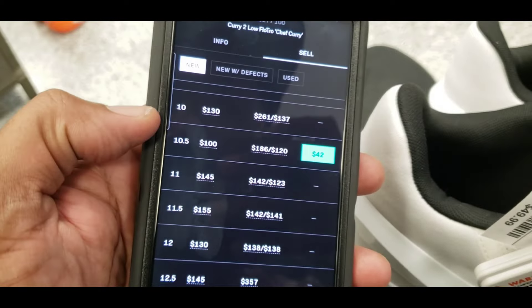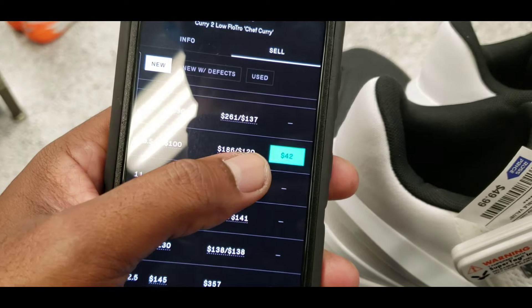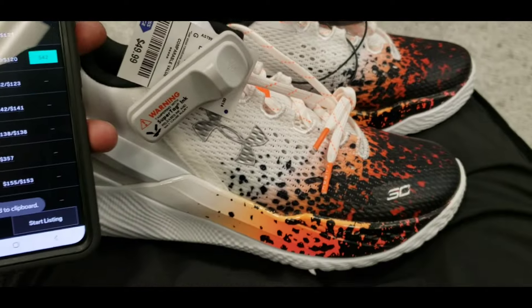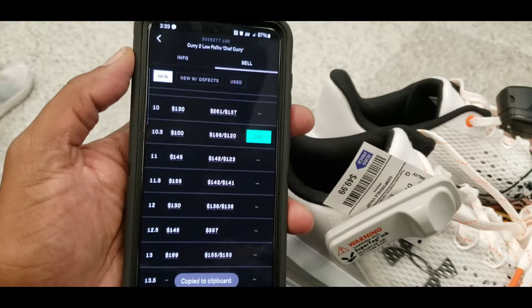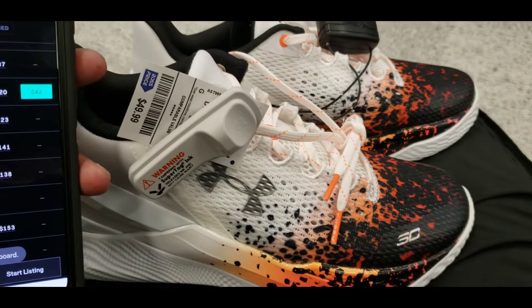Size 10 and a half in hand. Last sold $100. They got them listed as high as $186, low as $120. Somebody even got an offer for $42 for these. These are definitely pretty dope, looking perfect for the summertime. Curry Two Low Flow — Chef Curry colorway. Definitely clean. And here's some more — we got the Adidas Pro Model, that green St. Vincent St. Mary's colorway.